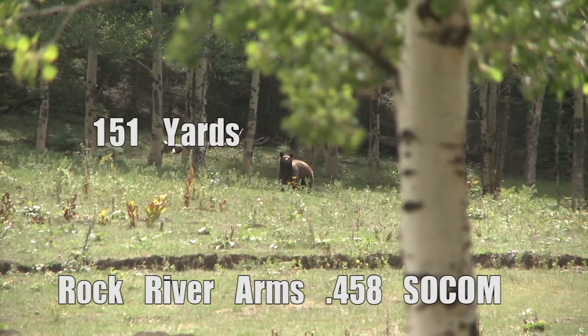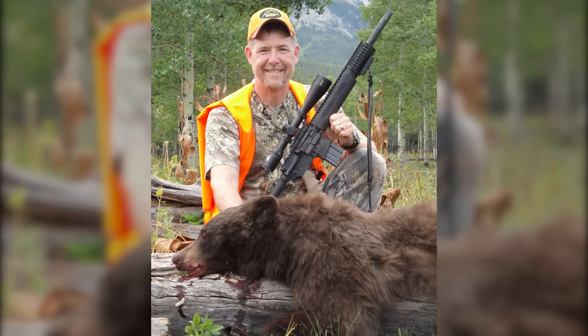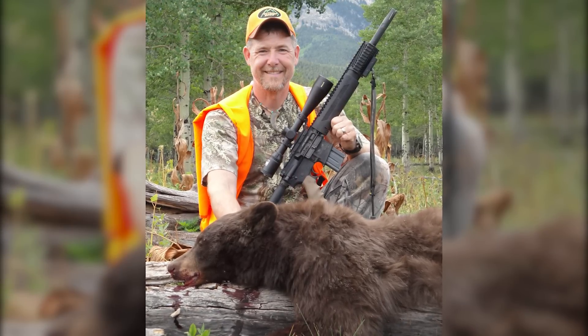The wind was getting a little squirrelly so we really had to watch that. I just shot a beautiful cinnamon phase, kind of a chocolate brown colored bear, and I shot it with a 458 SOCOM. Pretty cool.